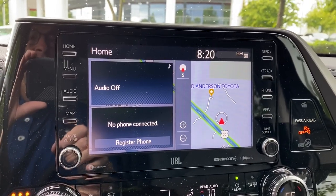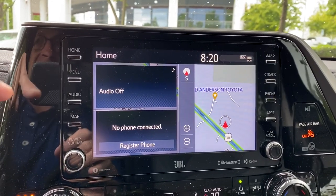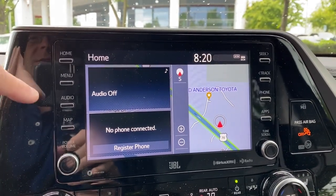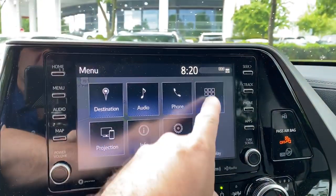Even though Toyota is not using the name Entune anymore, it still exists. And if you have your Apple CarPlay plugged in, you cannot run the Entune apps as well. So we'll go to menu, and it shows you different things that you could do with your vehicle.